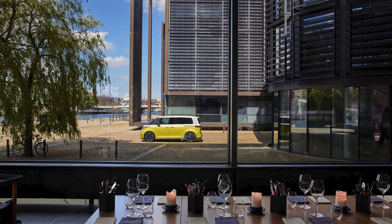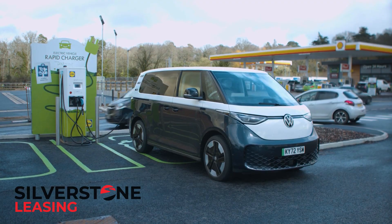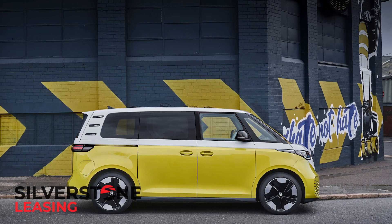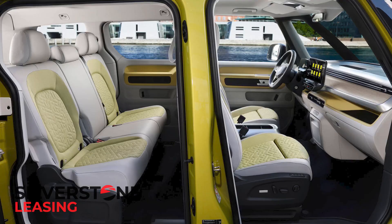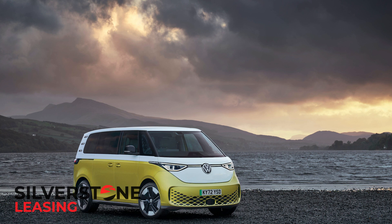The Volkswagen ID.Buzz trendily redefines what a large family MPV can be for the new EV era. Practicality is sacrificed on the altar of fashion, but this EV's fun but sensible, enviro-conscious but desirable, which makes it very unusual indeed.